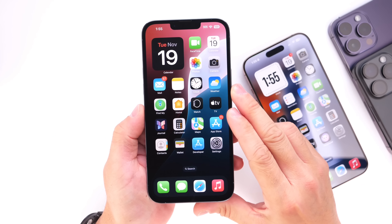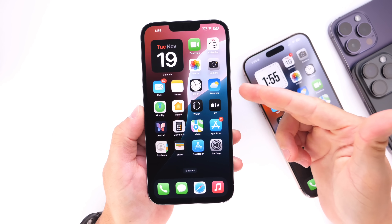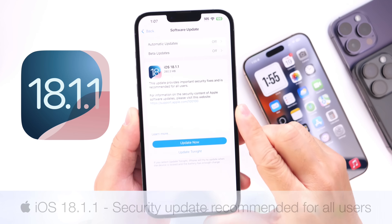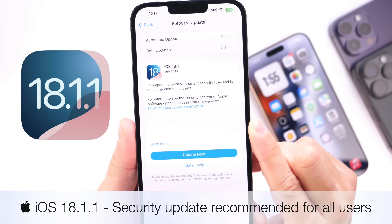As we anticipate the release of iOS 18.2, which is a major software update due in December, Apple has issued a small security update today. iOS 18.1.1 is now available for iPhone users to download.